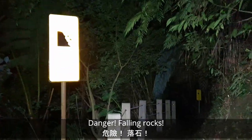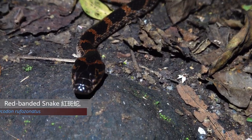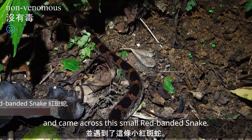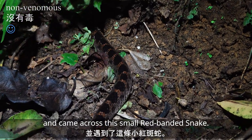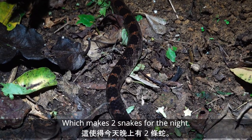Danger — falling rocks. Oh! Falling me. I'm almost back out at the trailhead and came across this little red-banded snake, which makes two snakes for the night.